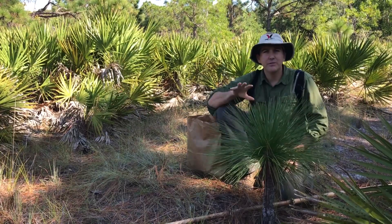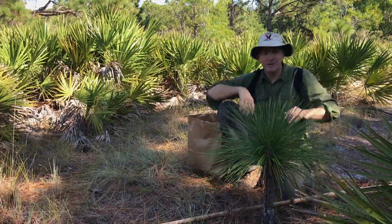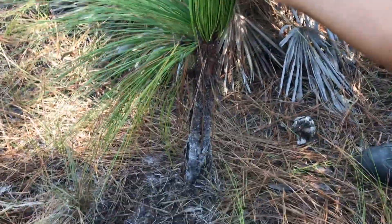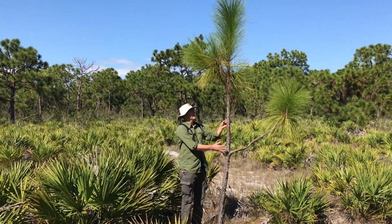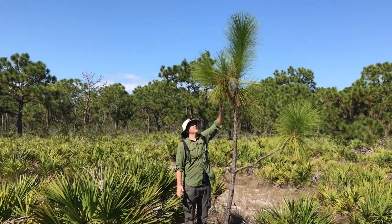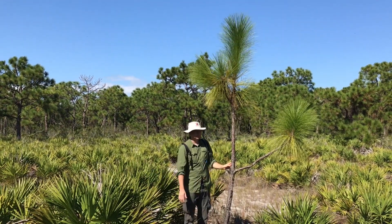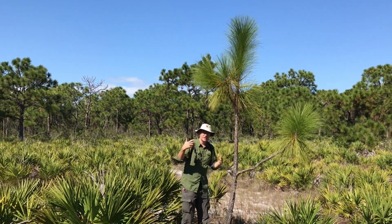I'm going to show you a couple other trees that are in what they call the candle stage because it's shaped kind of like a candelabra. Pretty cool little tree, right? So the tree we just looked at was in the bottle brush stage. This tree is in the candelabra stage, and from here it's growing up high and this part of the plant with the growing tips is escaping the flames which occur down here. This will grow up into the mature trees that we see behind us.